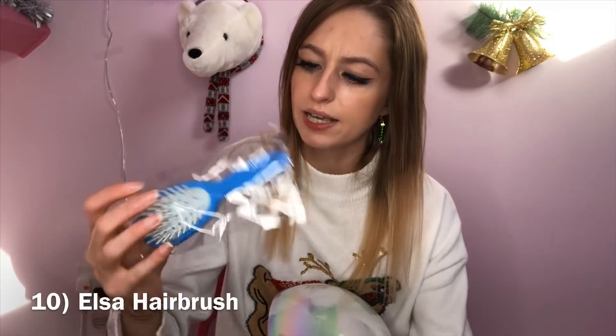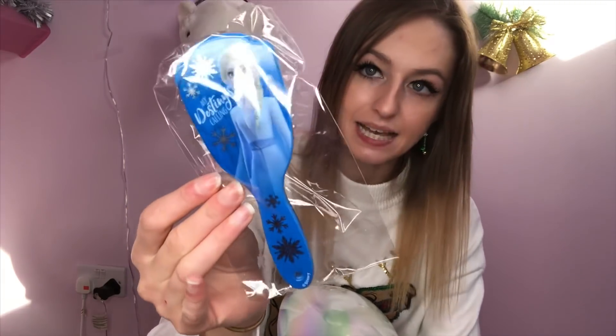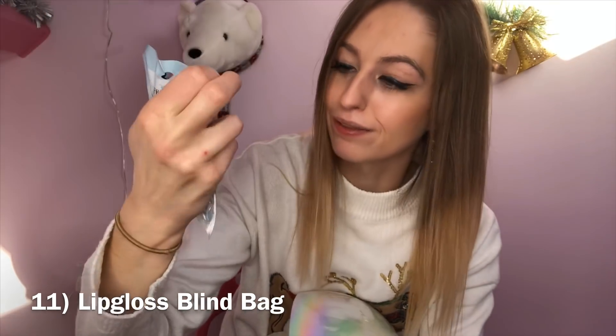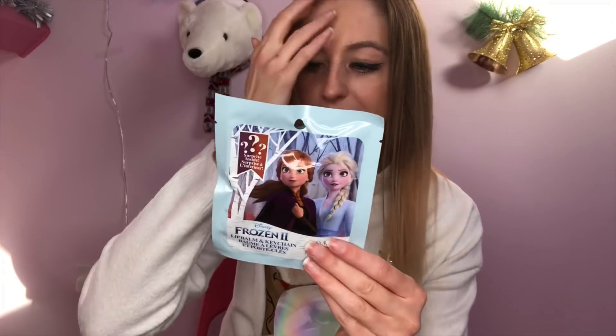Number nine is our hairbrush with Elsa on. I think a little girl would actually love this little snowball. It says 'my destiny's calling' on it. So that's number nine. Okay, number ten — lip balm and keychains, surprise inside. So this is like another blind bag. I assume you just get a random lip balm and a random keyring from the Frozen show. It's good that there are still mystery things in here.